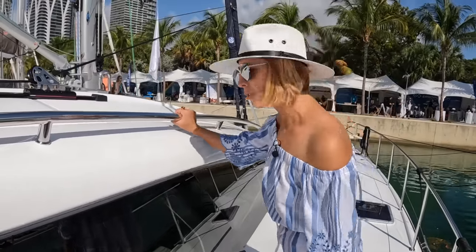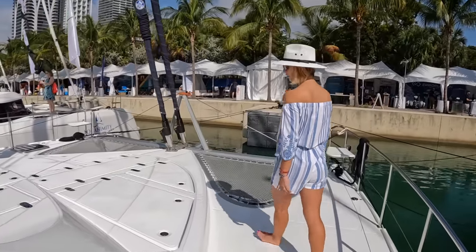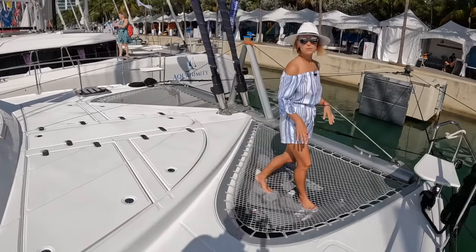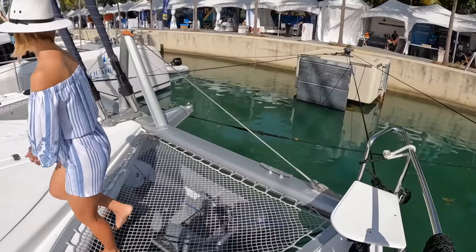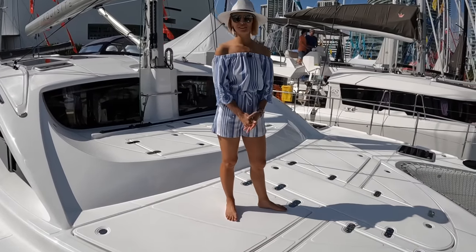Walking forward, we have a handrail all the way to the bow. It's really wide — I would feel very safe on this. There's a mostly solid foredeck, very large, with smaller trampolines which are perfect for one person. You've got your princess chairs here, and there are a lot of hatches.